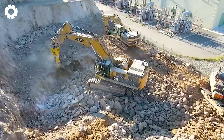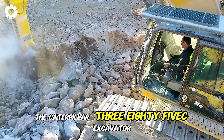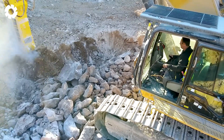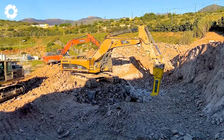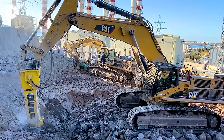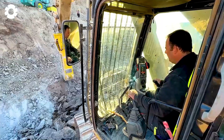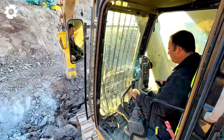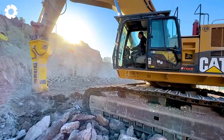It will surely amaze you. The Caterpillar 385C Excavator, paired with the Atlas Copco HB1000 hydraulic hammer, delivers exceptional power for mining and demolition tasks. With its powerful engine and impressive horsepower, the machine quickly and efficiently handles even the heaviest jobs.